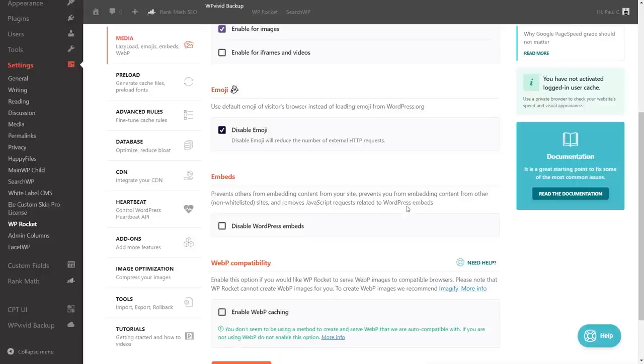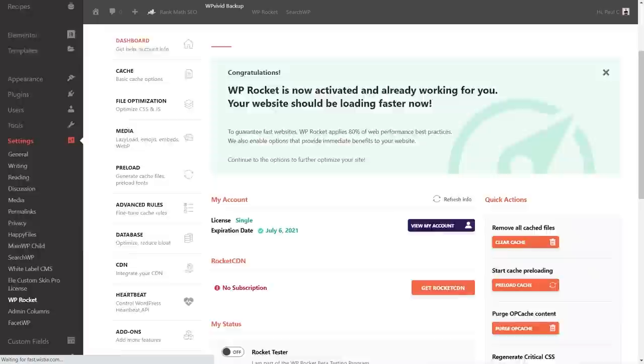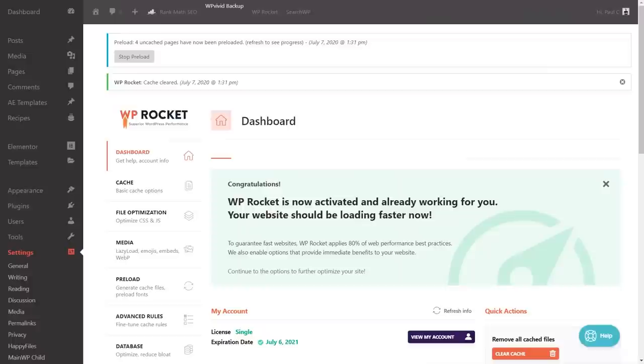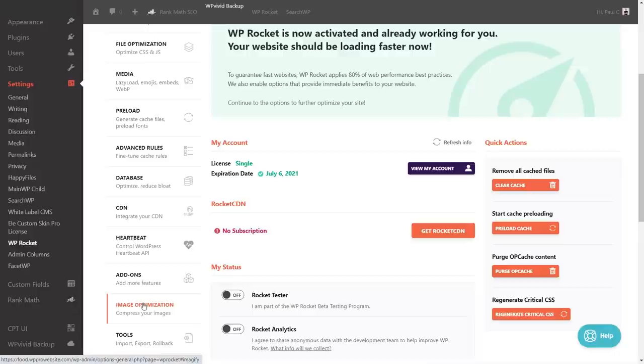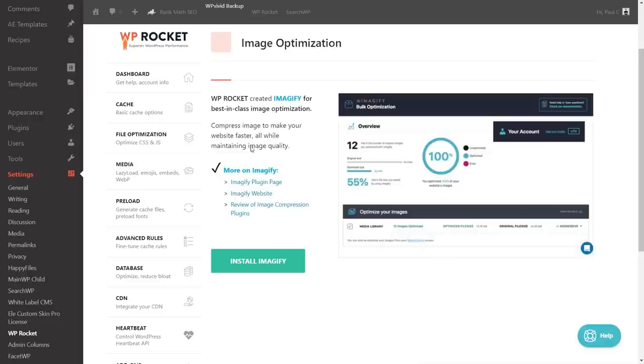We save the media changes, clear the cache, and refresh the site to make sure everything still looks correct. There's some browser caching to account for. We're not going to look at advanced database or CDN options at this stage — we're not using a CDN here, though I'd highly recommend using one on a live site.